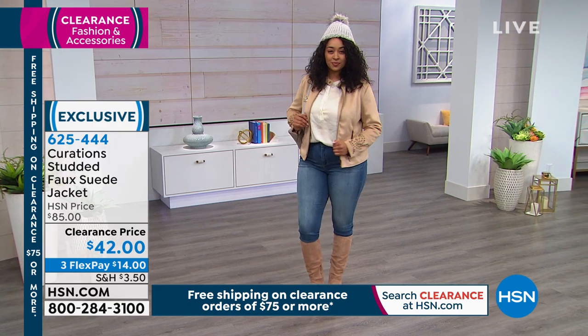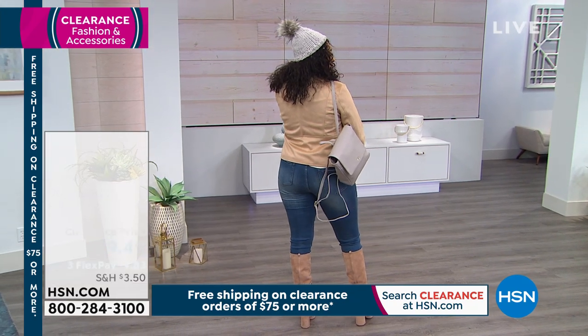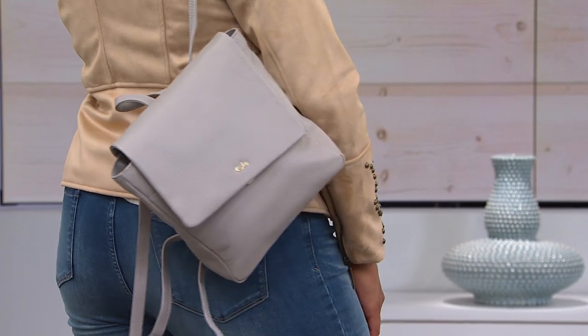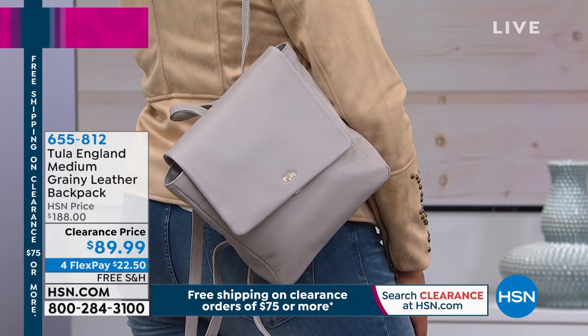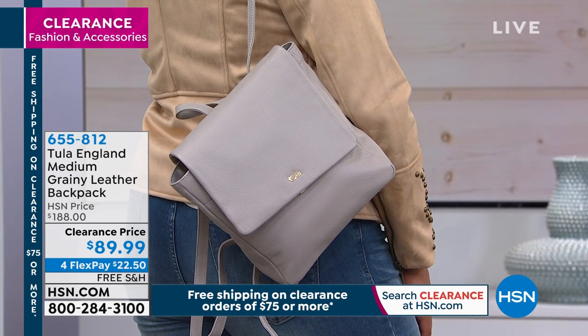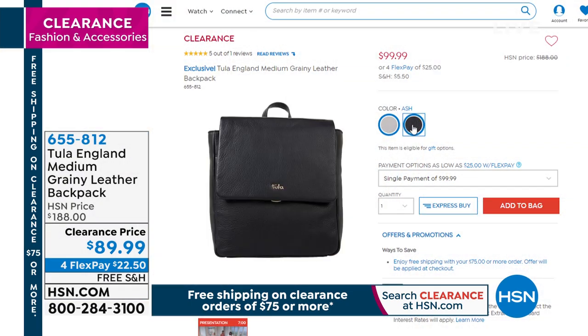I want to mention this backpack coming up. It is from Tula England — the medium grainy leather backpack — and we have it in black or ash gray. We took a hundred dollars off the price on that. That backpack was $188.